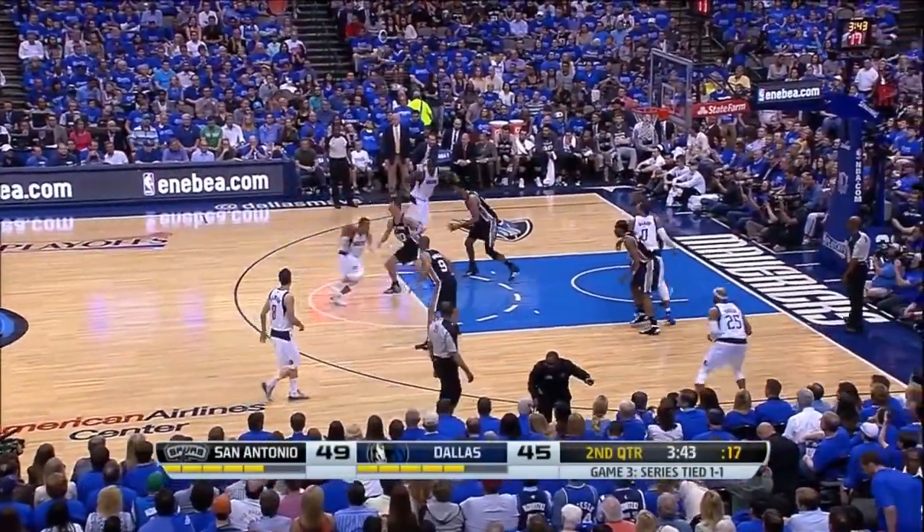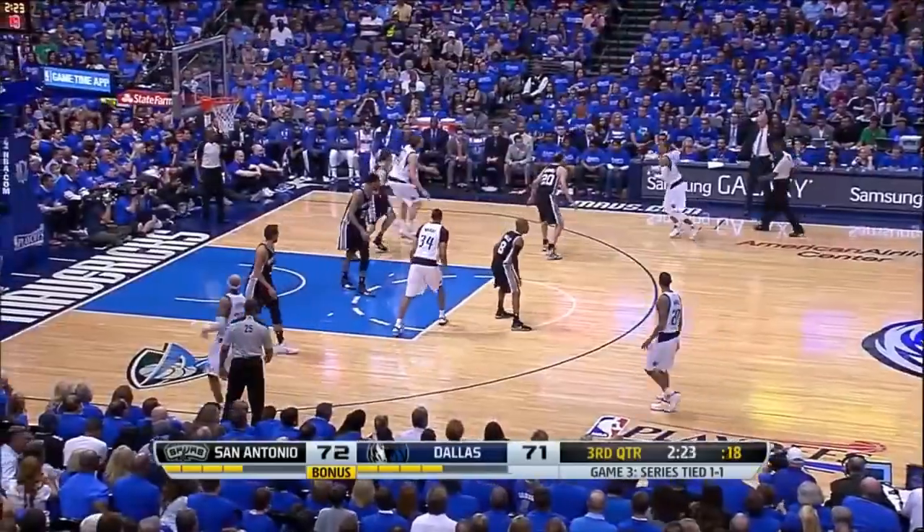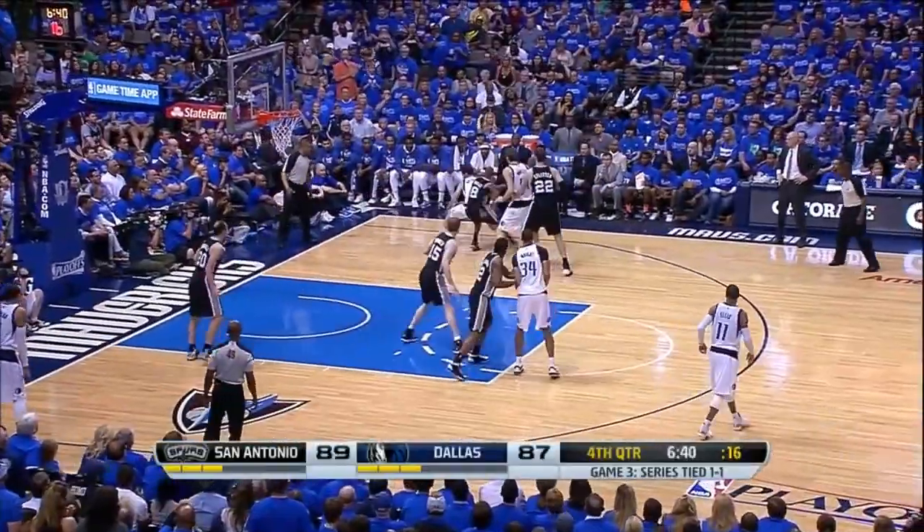Here are the rebound leaders for the respective teams. They each have seven. Driving Ellis. And the circus shots. Dirt hands it off. Ellis is there for the count.